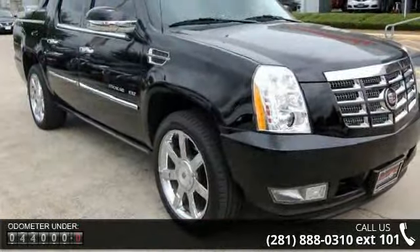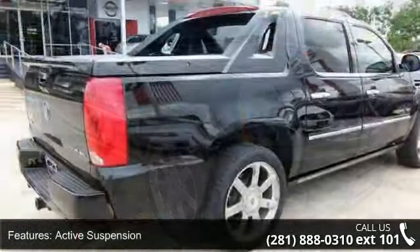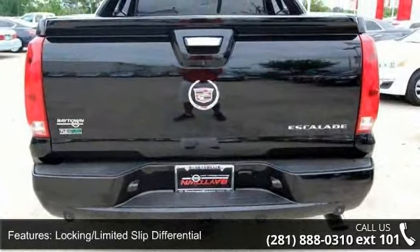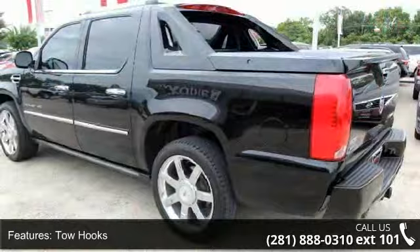Some of the top features included with this vehicle are Stability Control, Power Retractable Running Boards, Cargo Shade, Auxiliary Audio Input, Trip Computer, Cooled Front Seats, Auto-Dimming Rearview Mirror, Climate Control, and Entertainment System.